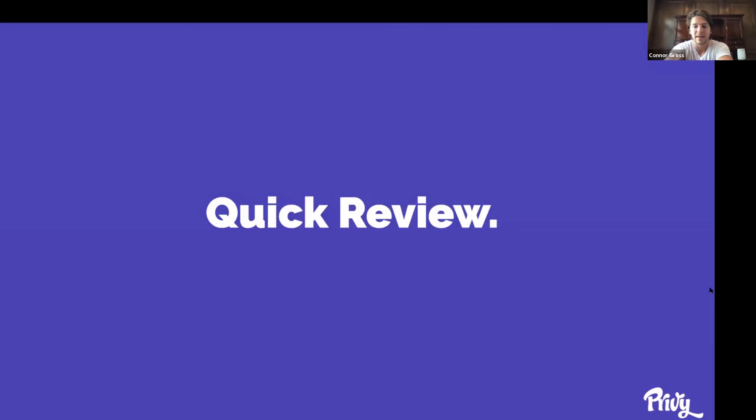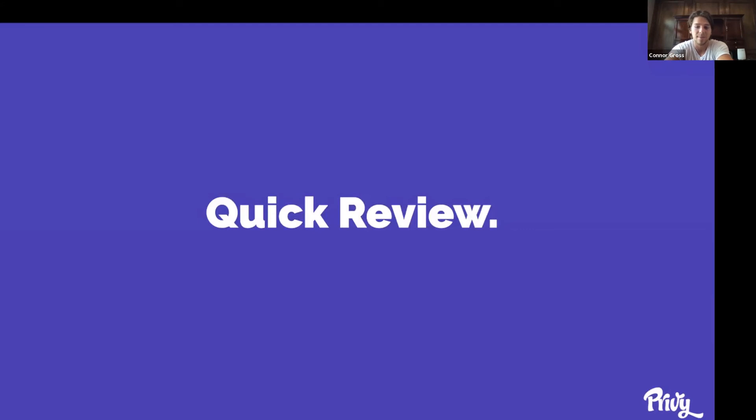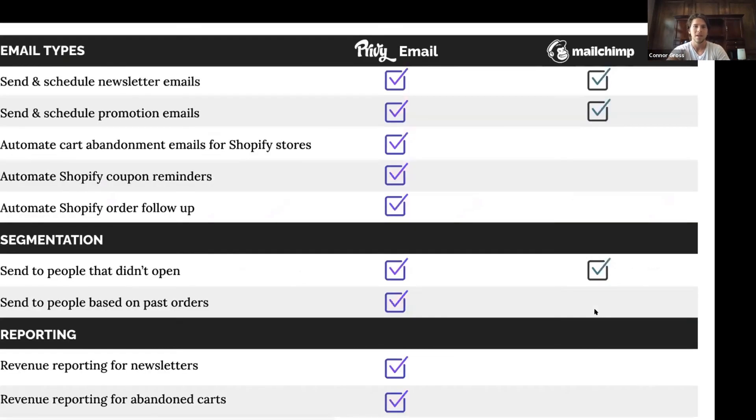So I'm going to do a quick review and a little offer at the end. We talked about four types of emails you can set up in your store today: cart abandonment, order follow-up emails, coupon reminders, and newsletters and promotions. The first three you set up this afternoon, set it and forget it, and they're selling for you for months to come. Newsletters and promotions are a little more work but really effective. If you're currently using MailChimp, here's where we stack up: we automate cart abandonment, coupon reminders, and order follow-ups, and we can segment newsletters based on people who have or have not ordered in the past. We also have great reporting for newsletters and abandoned carts to see how much money they're actually making you.